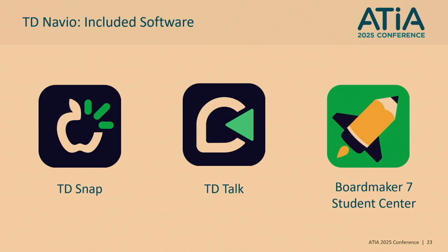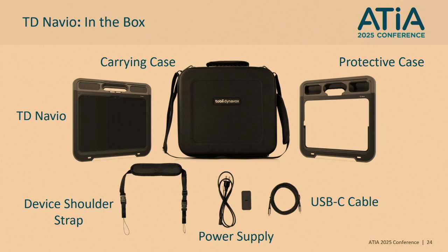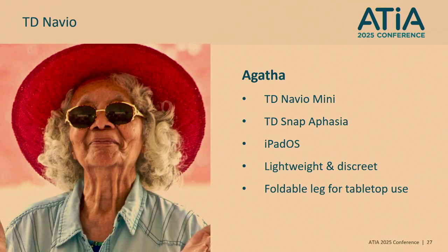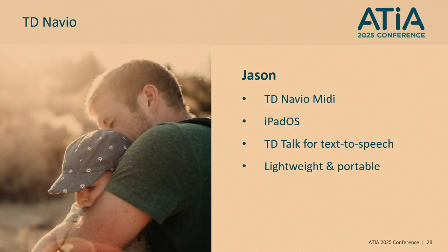TD Navio includes three software options: TD Snap, TD Talk, and Boardmaker 7 Student Center. When you open your TD Navio, you'll find the device, a stylish carrying case, a protective case, a shoulder strap, power supply, and USB cable. For example, Claire might use the TD Navio Maxi with a head mouse and TD Snap Motor Plan, and she loves the iPad OS because all her friends have iPhones. Agatha uses the Mini so she can tuck it in a bag for the coffee shop, with those loud speakers ensuring she's heard on public transport. Jason has used Apple operating systems for 10-plus years, so choosing the Navio was the obvious choice.